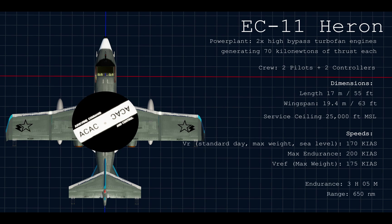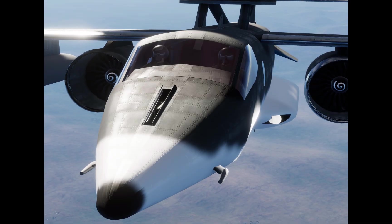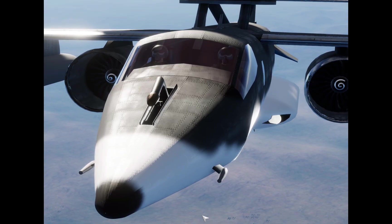Endurance at 200 knots is 3 hours and 5 minutes without refueling. For comparison, a simple Google search will tell you that the E-2 Hawkeye has a 7-hour endurance. The Heron has a range of over 650 nautical miles. Since the command and control mission is critical, a refueling probe was added to the nose. It's retractable so that it doesn't get in the pilot's view during landing.